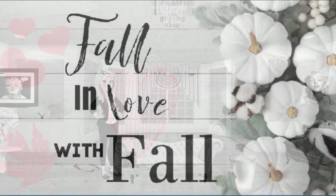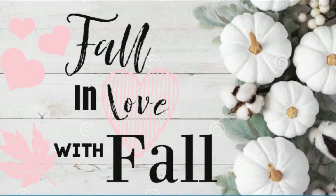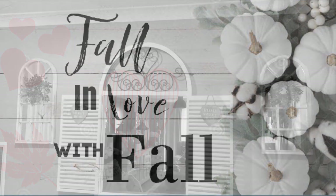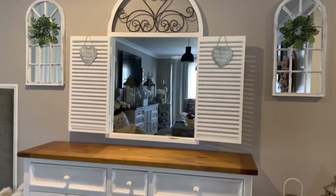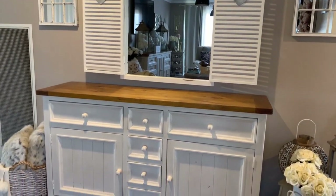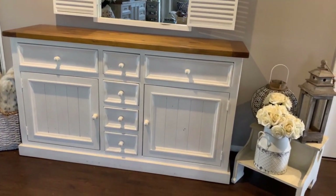Hi guys, and welcome back to Shell's Glam Home. In today's episode, I'm doing another video on my Fall in Love with Fall series. And today we're doing a Decorate With Me with my Rustic Glam Fall Entryway. I hope you enjoy.